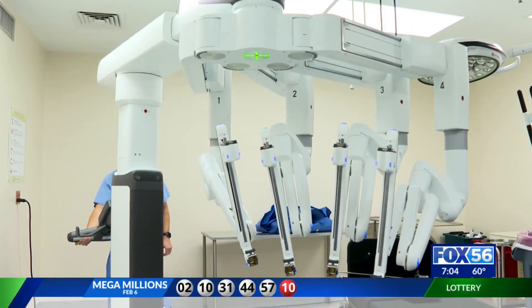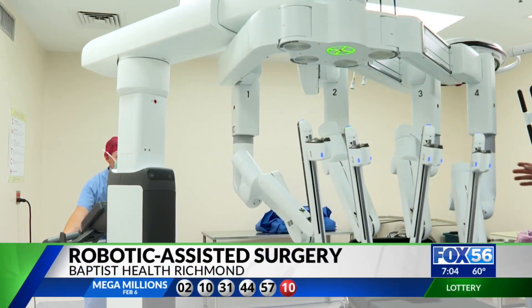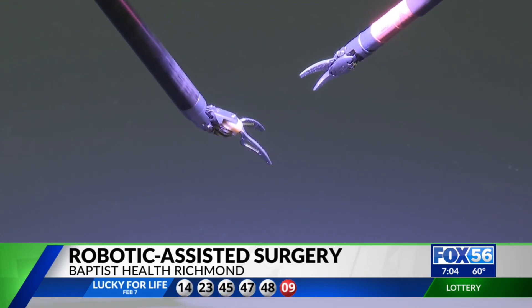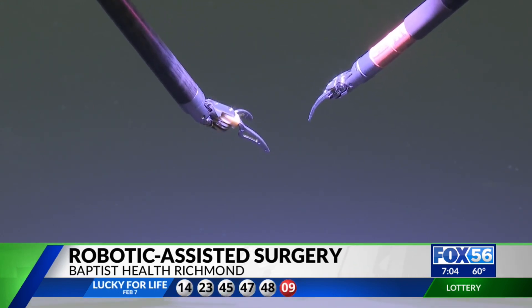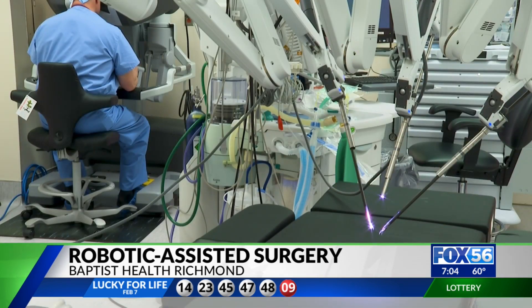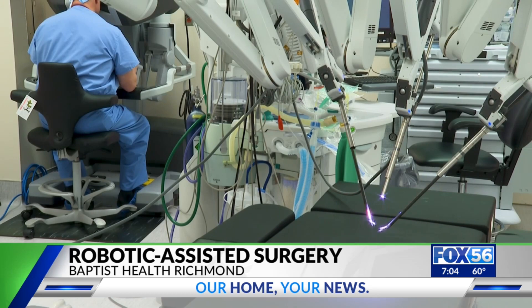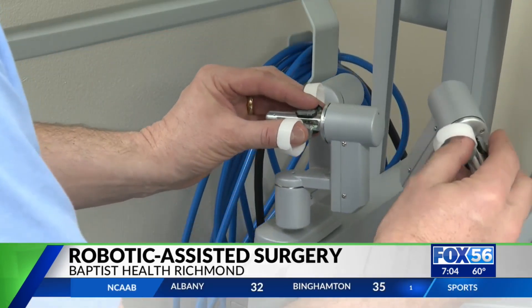Baptist Health Richmond is using new technology to better serve its patients. The DaVinci XI robot is the most advanced tool available on the market right now. Dr. Kent Kessler gave Fox 56 a demonstration. He says the robot's instruments move like a human hand, but with a greater range of motion.